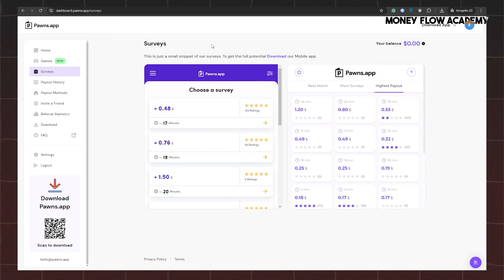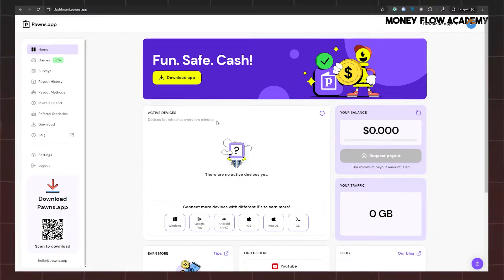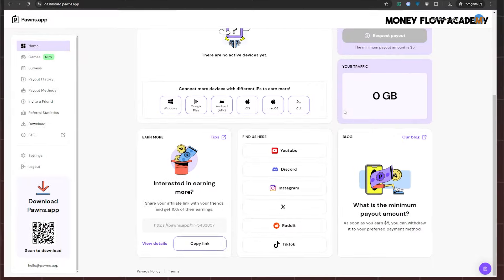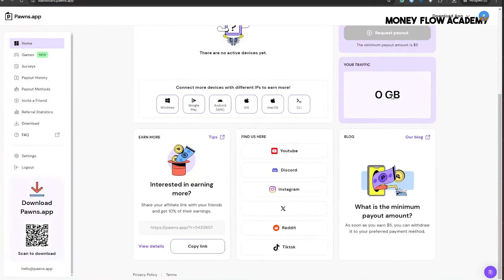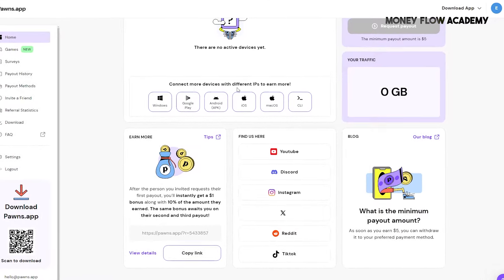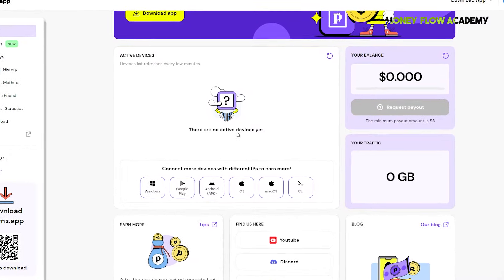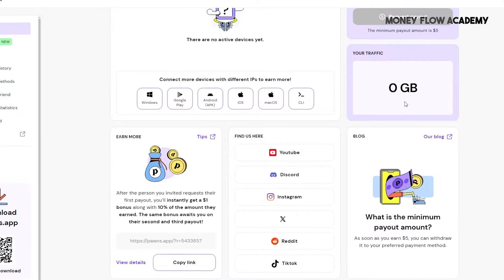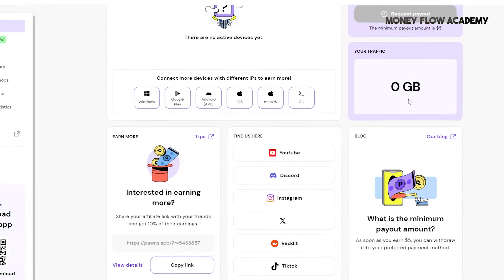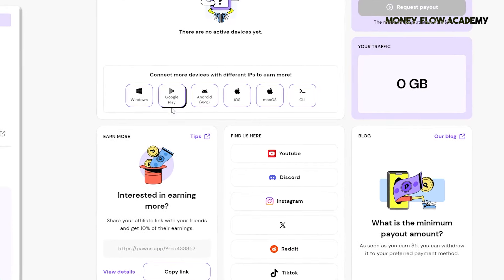The second major earning method on Pons app is sharing your internet data or bandwidth. To do this, simply return to the homepage of your Pons app account. Pons app is available on a wide range of devices and operating systems, including Windows, Android, iOS, macOS, and Linux. So whether you're using a desktop computer, laptop, or smartphone, you can easily install the app and start earning extra income by sharing your unused internet data.